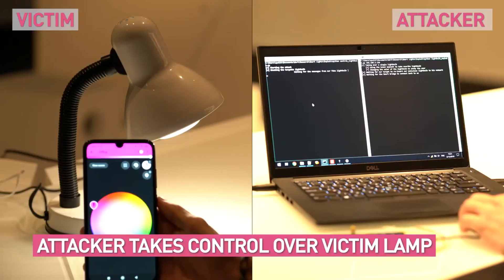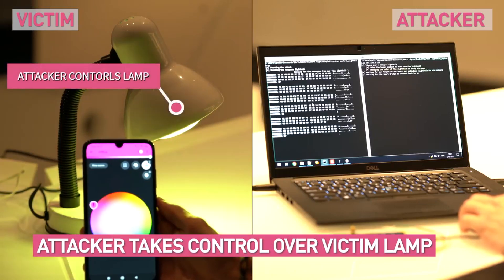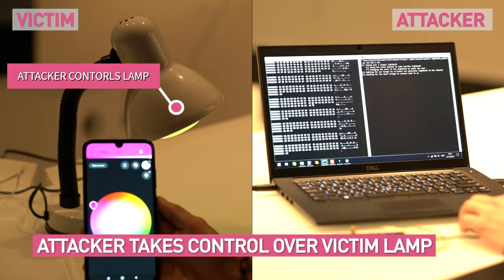Researchers at a software company, Check Point, released this video showing how a hacker can operate the lights from their computer.